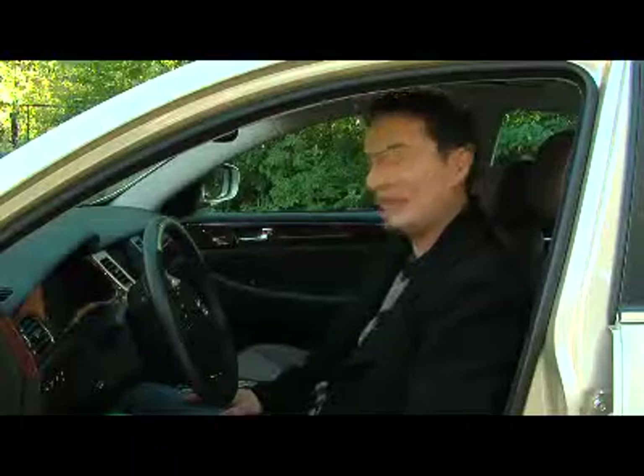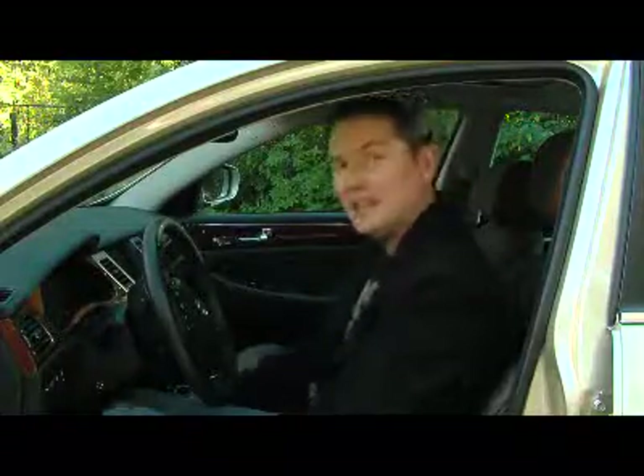Those of you who watch Driving Television regularly know that I complain about the Hyundai seating position — that the seat doesn't go low enough for taller drivers. That's not a problem with the Genesis; they seem to have sorted that out. But I find the seat bottom on this car a little bit too short, so on longer trips you don't have a lot of thigh support.